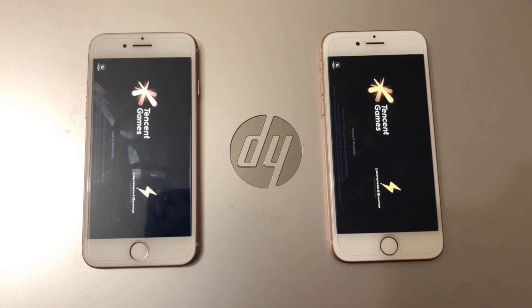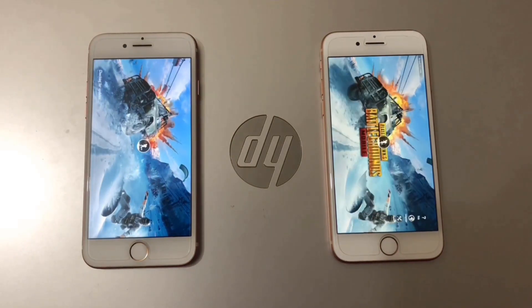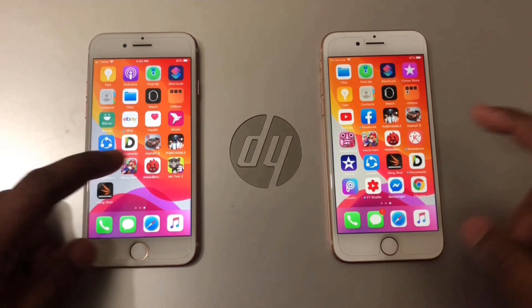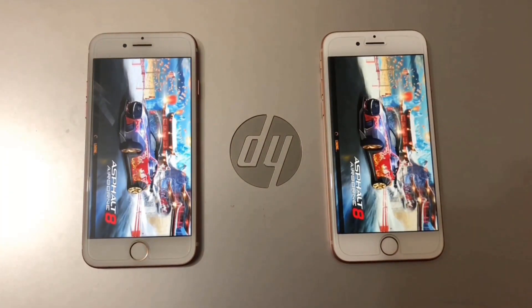Counting down 3 to 1, both have started at the same time. We can see iPhone 8 is faster than iPhone 7 — we can already see the PUBG Mobile logo on iPhone 8. Now let's try Asphalt 8, and I think iPhone 8 will be the winner here again.